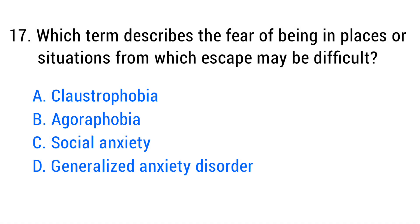Question number seventeen. Which term describes the fear of being in places or situations from which escape may be difficult? The right answer is option B: Agoraphobia.